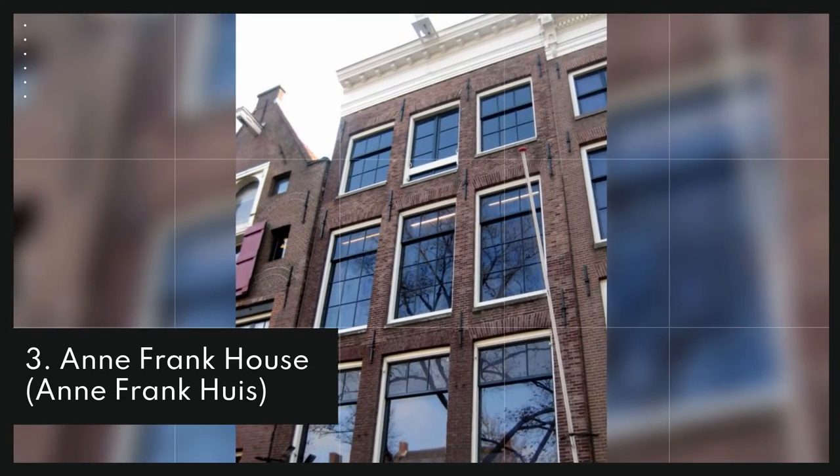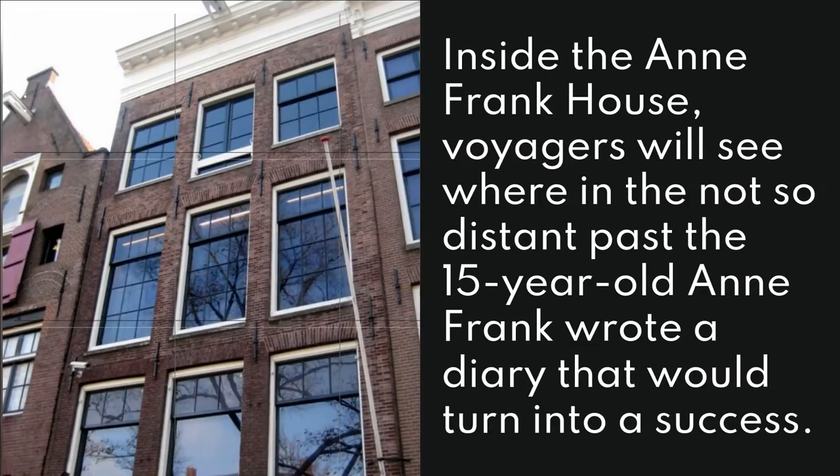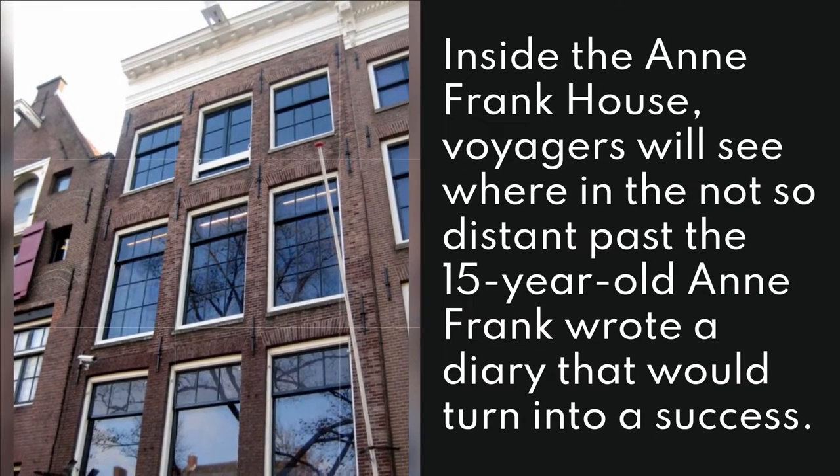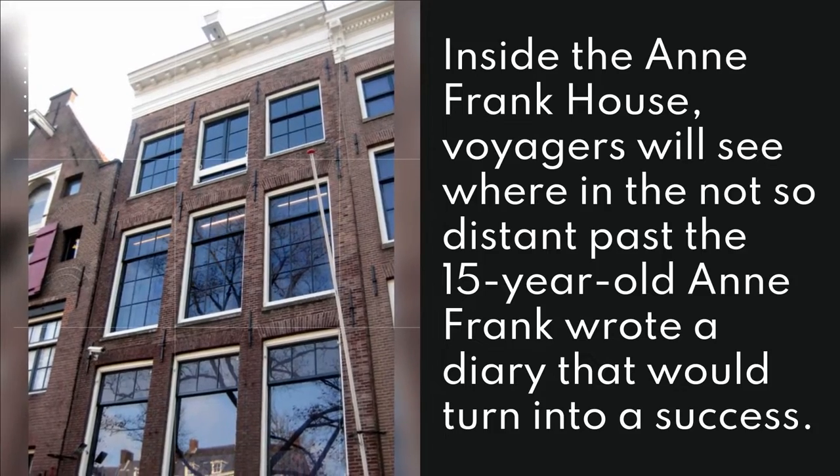3. Anne Frank House. Inside the Anne Frank House, visitors will see where the 15-year-old Anne Frank wrote a diary that would turn into a success.